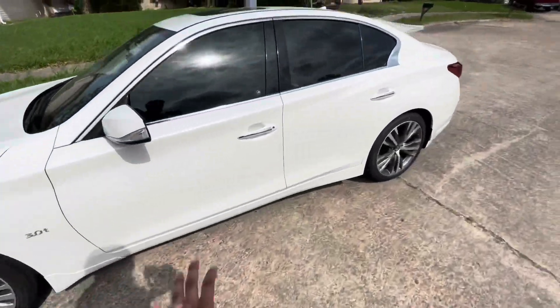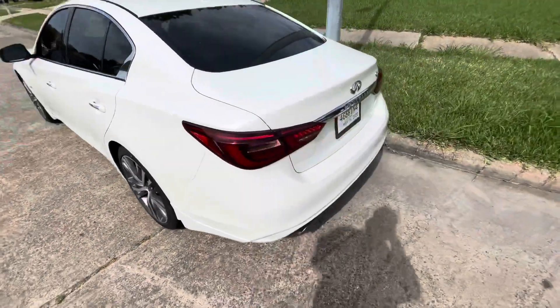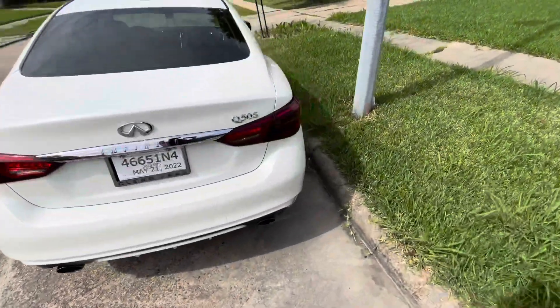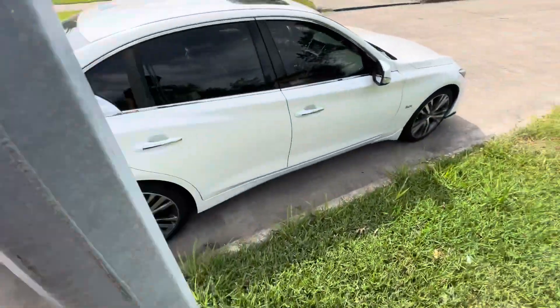It's a nice ivory white, or super white, whatever it's called. It's got the big rims, the 245s, all around. It does have a little dam, and it has new tires on it.